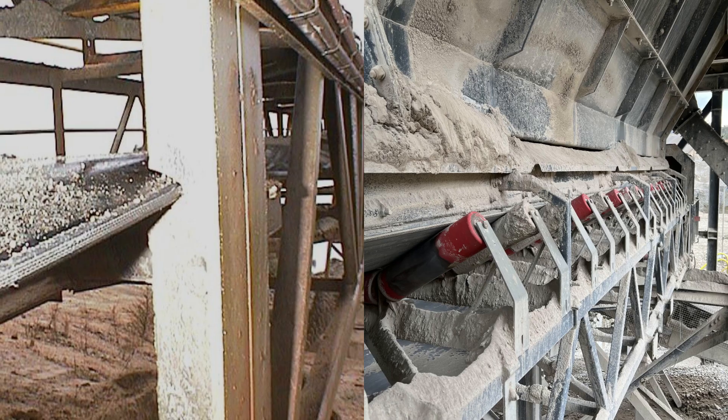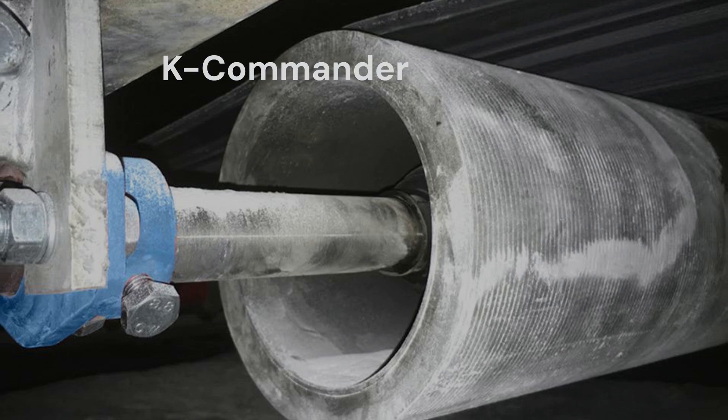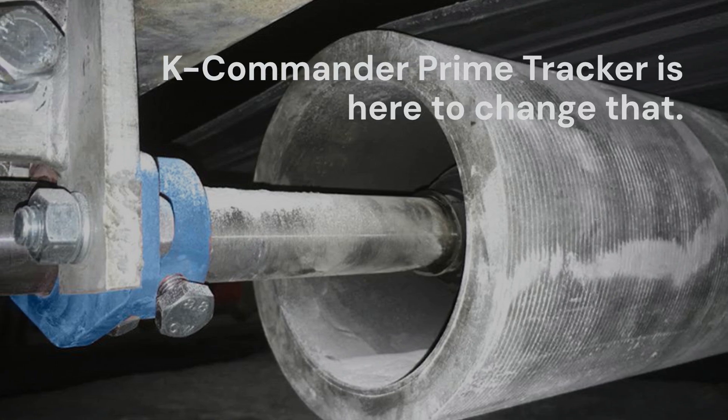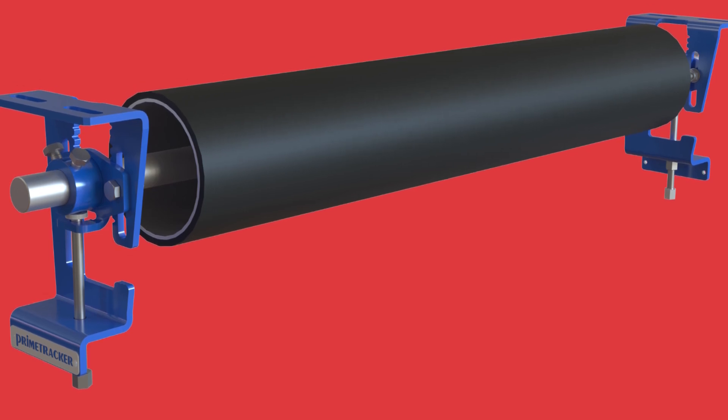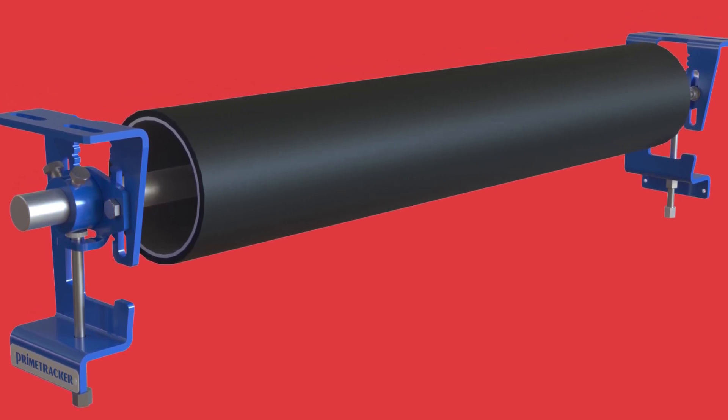Conveyor belt mistracking can lead to material spillage, component damage and premature wear. K-Commander Prime Tracker is here to change that, offering 360 degree rotational capability for optimal belt tracking.